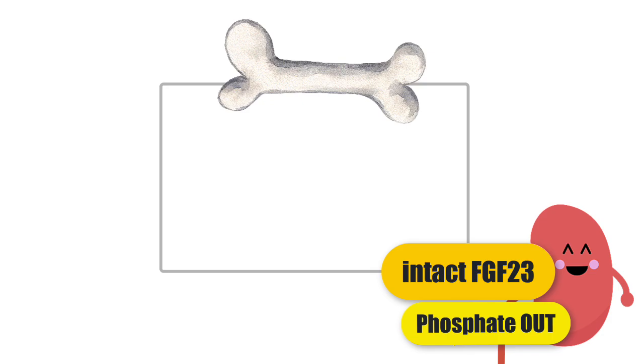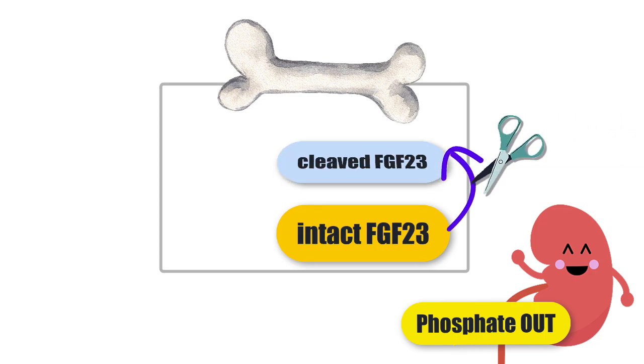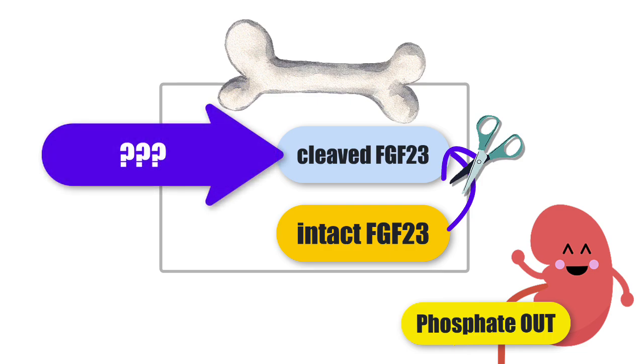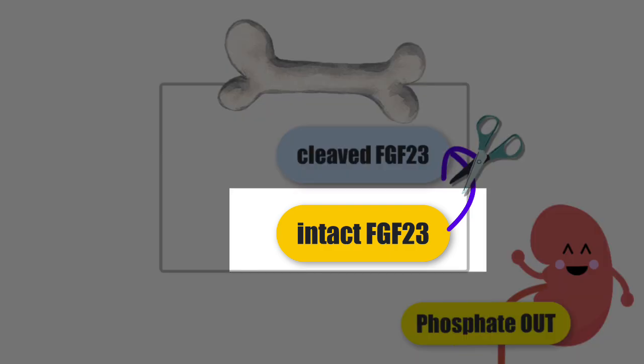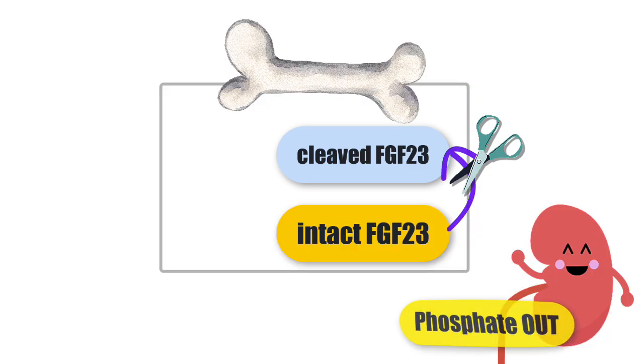The FGF23 that does this is the full-length intact FGF23. But that's not the only FGF23 in your body — we also have a cleaved version of this hormone which doesn't go to the kidney, has nothing to do with phosphate, and we're not entirely sure what it does. We think it's important for local activities within bone cells and bone marrow. So when FGF23 is made, the intact form is generated but can be cleaved into C-FGF23, which stays around the cell and doesn't affect phosphate at all.